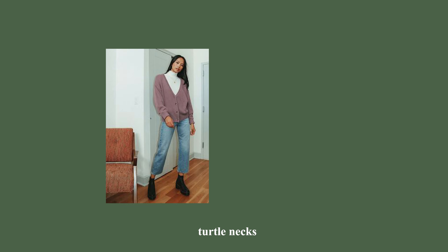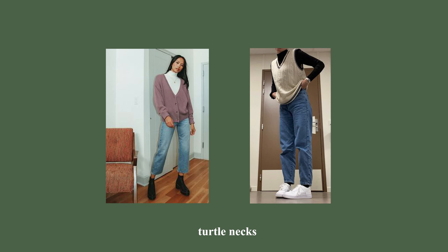Moving on to tops — I've been seeing a lot of cropped long-sleeve turtlenecks on Pinterest and TikTok. Getting them in neutral colors like white, black, gray, and tan is key. They're perfect for layering under flannels, sweatshirts, sweaters, and jackets. You really can't go wrong with the turtleneck.